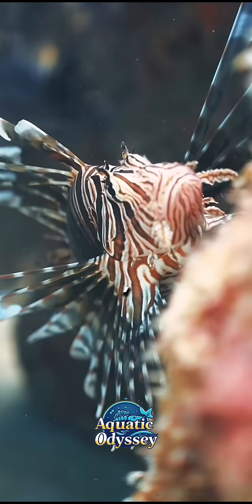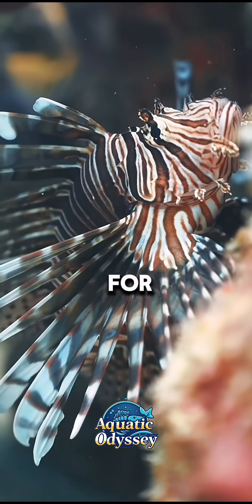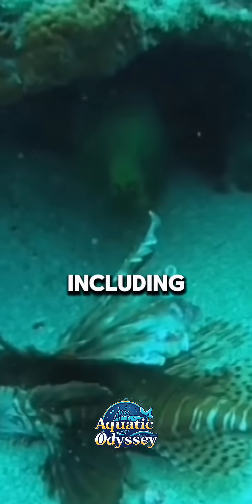They inhabit rocky crevices and warm coastal waters, often hiding during the day and becoming active hunters at night. Known for their voracious appetite, lionfish consume various marine species, including shrimp.